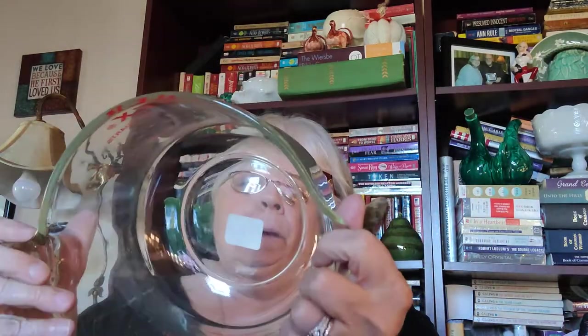Look at this Pyrex — isn't that cool? I bought that. It's in good shape too, so that made me happy. I'm keeping that one.